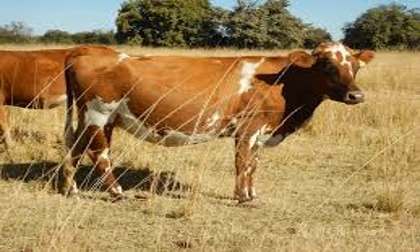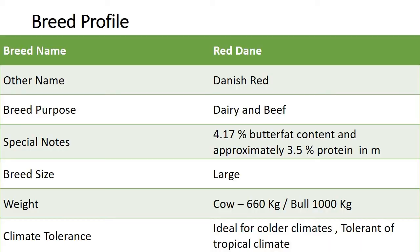Even though they are bred as milk cattle, their breed is also quite good for meat production with approximately 56% yield on slaughter.